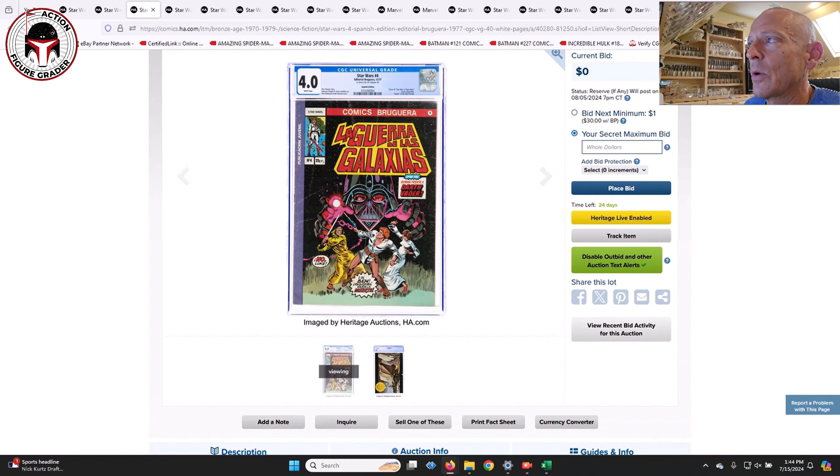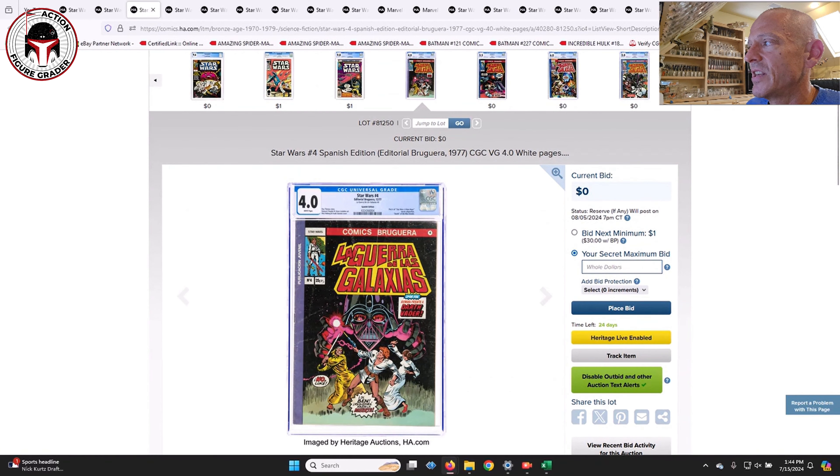CGC has only certified 322 copies of this 35-cent variant. 17 have a grade of 9.4 or higher, with only two actually higher than a 9.4, meaning there are 15 copies in a 9.4. Compare that to more than 17,000 copies of the regular 30-cent edition, more than 6,000 of which have graded 9.4 or better. This is a very rare book — it's going to be a brand new high-end Porsche kind of number, or a down payment on a house.